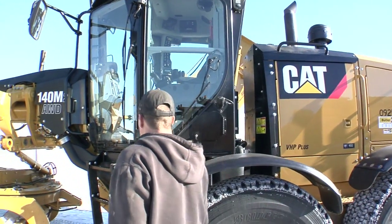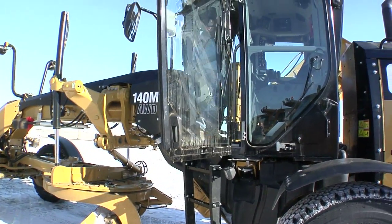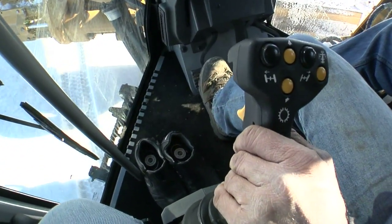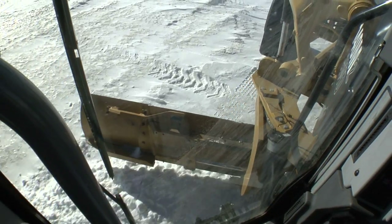What I like about the machine is the visibility and the comfortable cab — the armrests and the joystick controls. With the visibility you can see about three-fourths of the whole moldboard; there's just a small part you can't see. To be able to see what you're actually doing instead of going by feel.